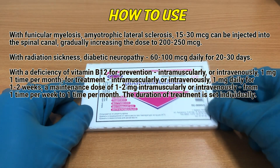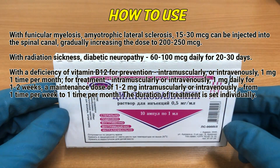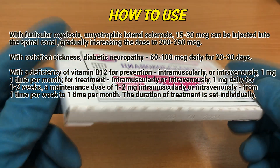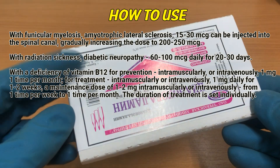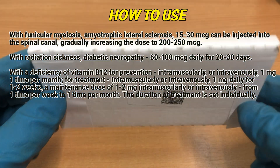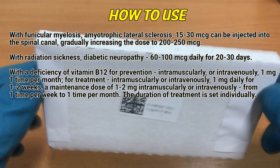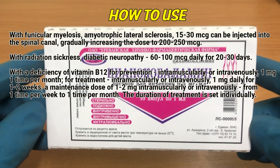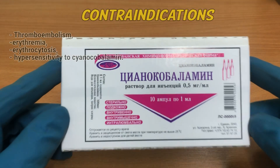With funiculomyelosis and amyotrophic lateral sclerosis, 15 to 30 mcg can be injected into the spinal canal, gradually increasing the dose to 200 to 250 mcg. With radiation sickness and diabetic neuropathy, 60 to 100 mcg daily for 20 to 30 days. With a deficiency of vitamin B12 for prevention, intramuscularly or intravenously 1 mg one time per month. For treatment, intramuscularly or intravenously 1 mg daily for 1 to 2 weeks. A maintenance dose of 1 to 2 mg intramuscularly or intravenously from one time per week to one time per month. The duration of treatment is determined individually.